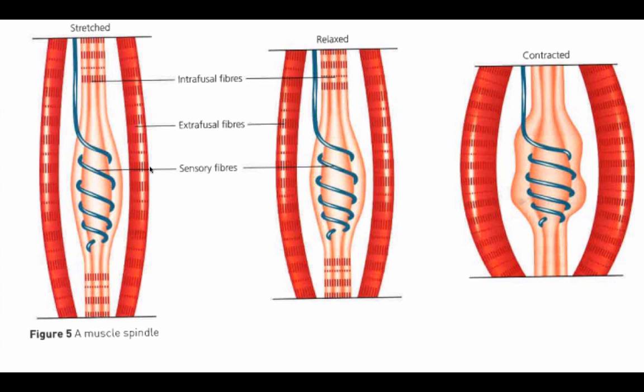Here is an example of a muscle stretching. As you can see from this diagram, it highlights the intrafusal fibres, the extrafusal fibres, and the sensory fibres. As the muscle relaxes and contracts, they condense and move closer together.